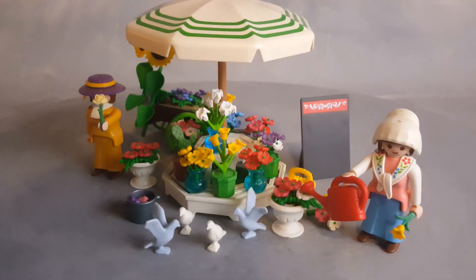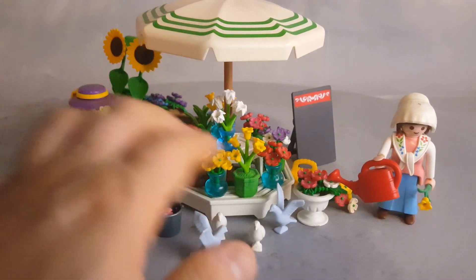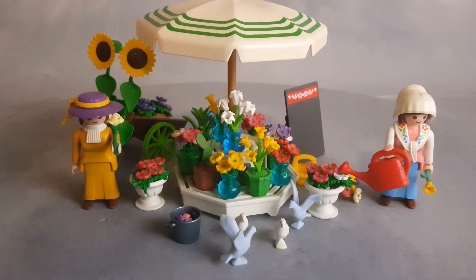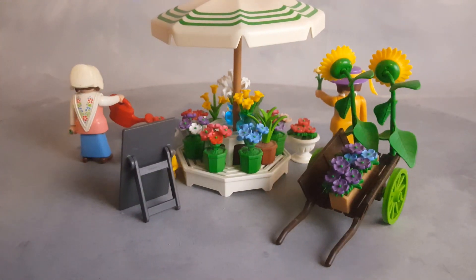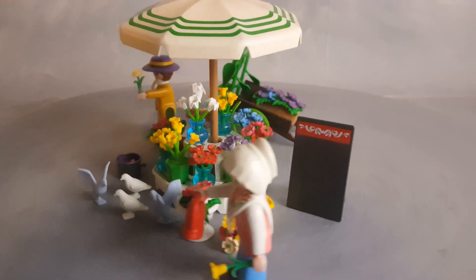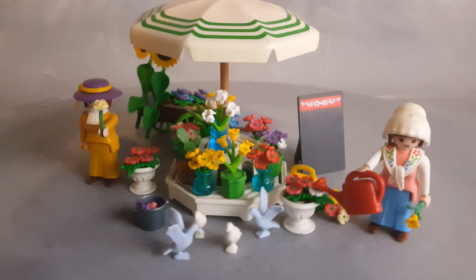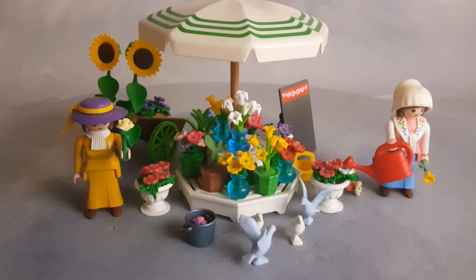What can you do with this set? You can sell flowers — that's what it's meant to be. Or you can get all of these plants and decorate your mansion with them, and use these characters for anything you feel would be appropriate. They could be members of the family, just a visitor, or maybe she can sell flowers door to door.